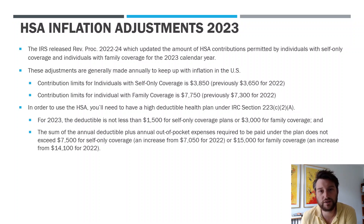For this video, I wanted to cover the IRS's adjusted HSA contribution limits for the 2023 calendar year and tax year.